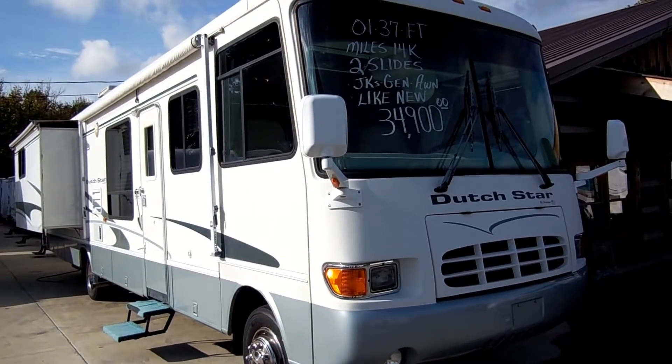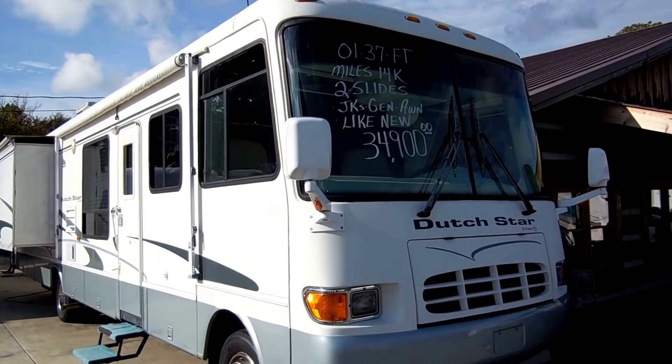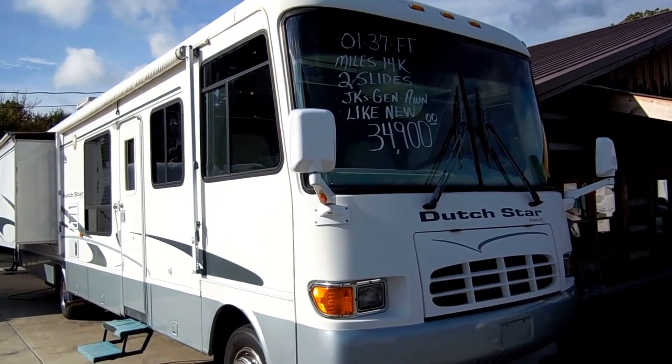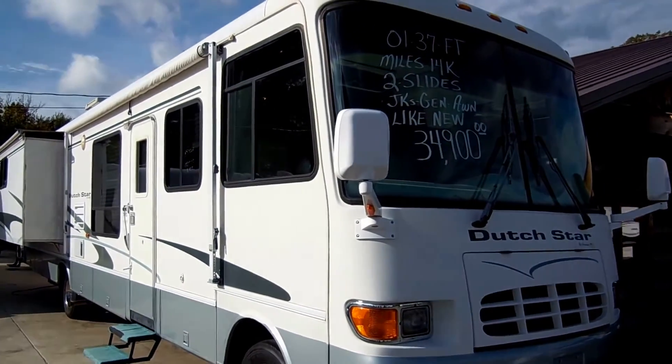Good afternoon folks. Big Bo here with another great motorhome value from Parkway RV Center. Today we're looking at a 2001 Newmar Dutch Star, model number 3666.